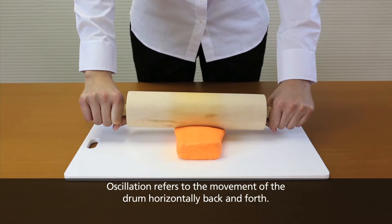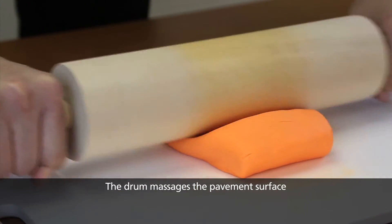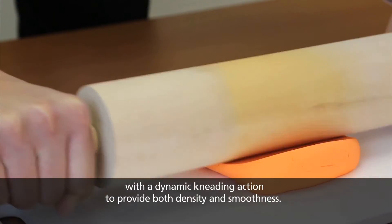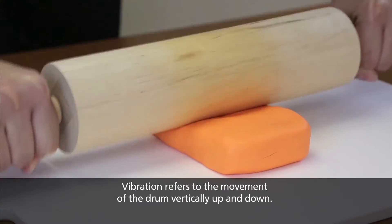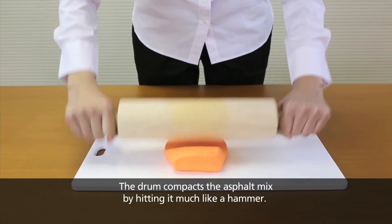Oscillation refers to the movement of the drum horizontally back and forth. The drum massages the pavement surface with a dynamic kneading action to provide both density and smoothness. Vibration refers to the movement of the drum vertically up and down — the drum compacts the asphalt mix by hitting it much like a hammer.